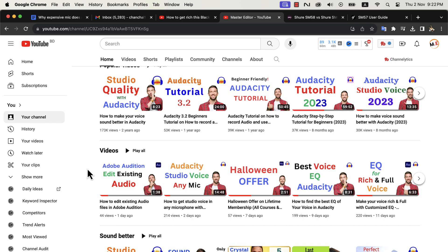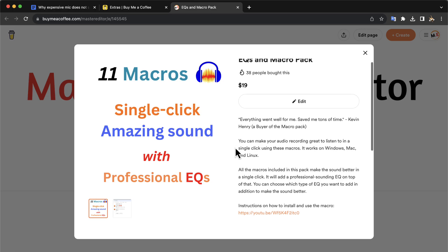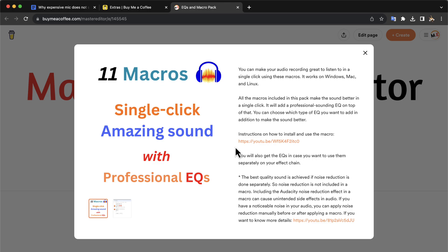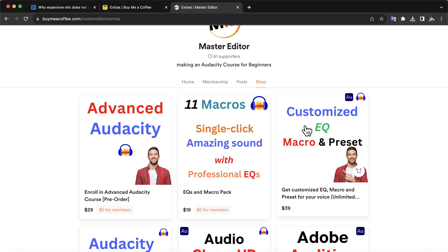If you already know the basics but fail to make sound the way you expect, I have two suggestions for you. You can either try out these macros in Audacity — all the necessary effects are already put there with professional EQ. If your voice does not sound good even after using these macros, your recording setup needs a rethinking. I have similar solutions in Adobe Audition as presets. I will put a link to my shop page and you can navigate those if you are interested.